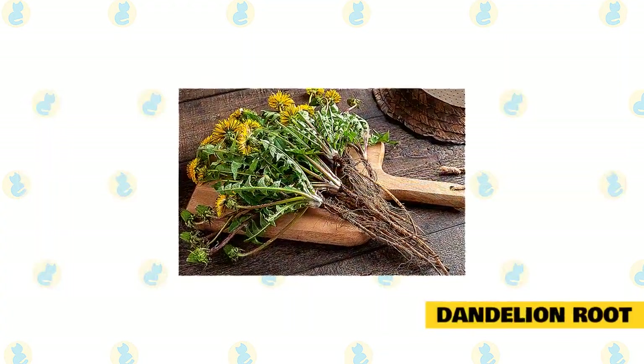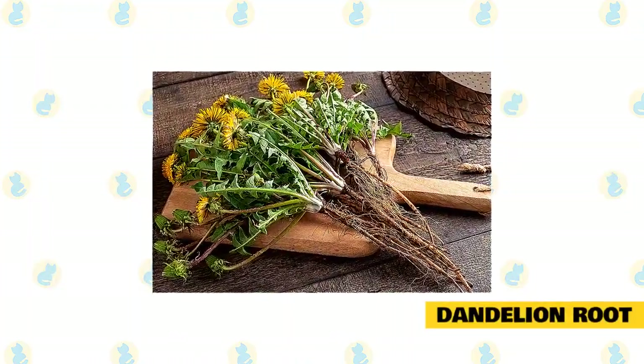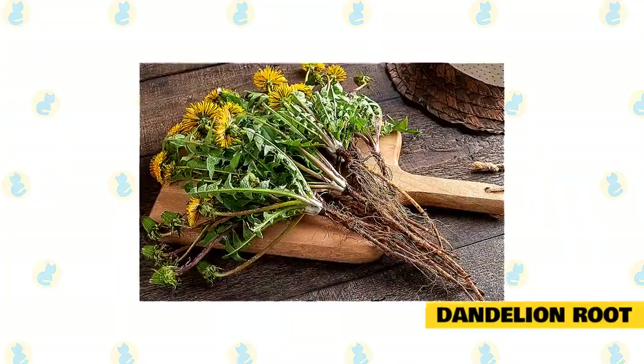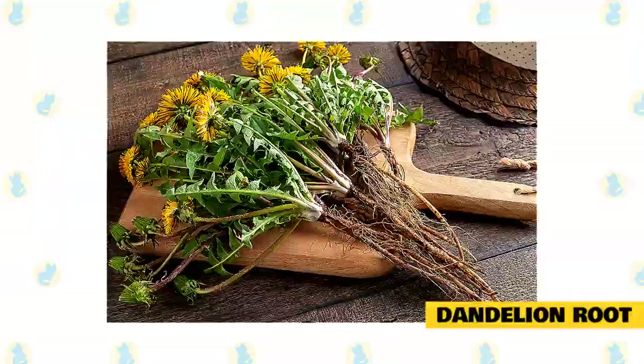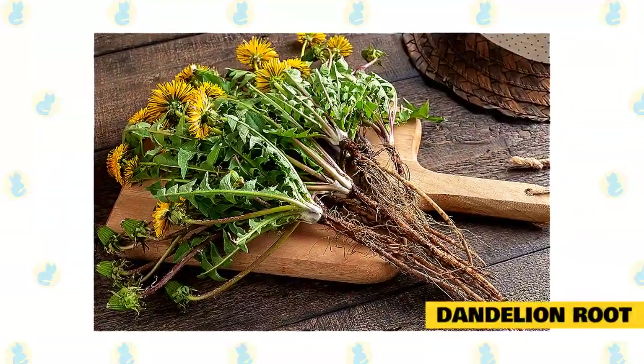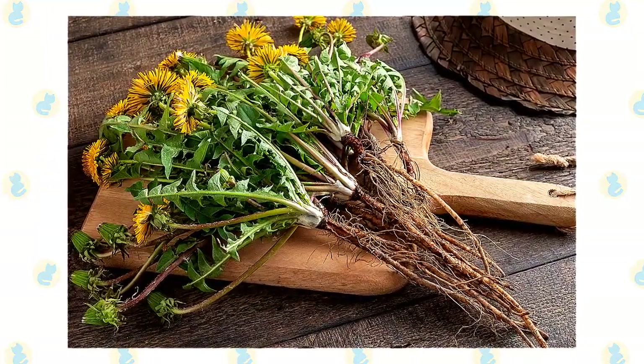Dandelion Root. Not only will a dandelion look pretty in your garden or on your balcony, but it helps with liver detoxification and helps maintain your cat's urinary tract. If your cat is suffering from constipation, it is a great natural remedy that many cat owners use. Don't throw away the dandelion leaves either, as your cat can also eat them.